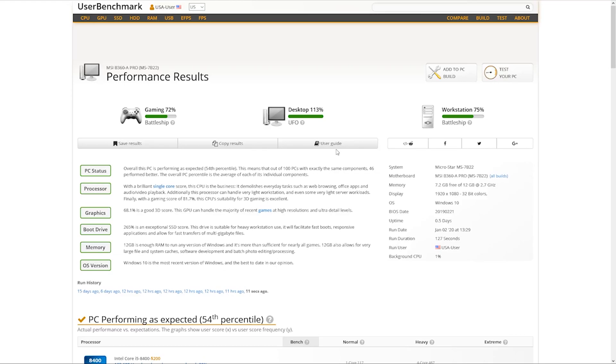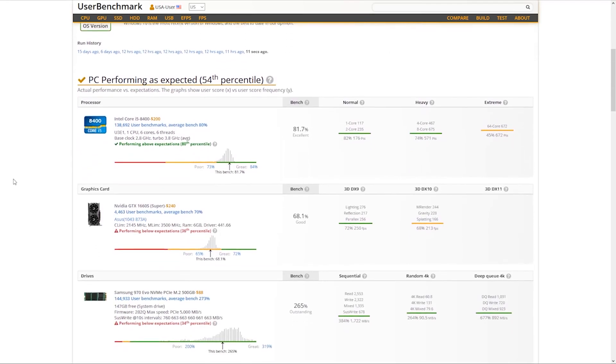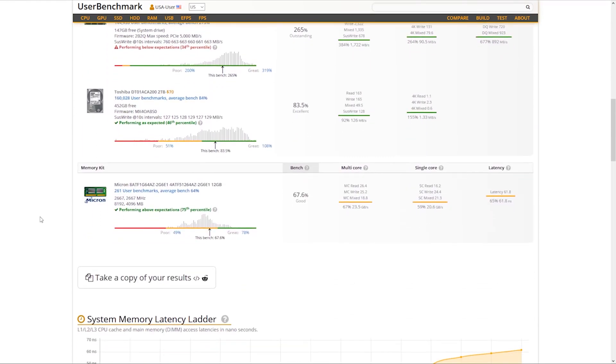We're going to go over the UserBenchmarks performance results. They're looking a little bit better, and I'm going to scroll down and show you the individual components and how they did. The CPU got into the 80th percentile, and the GPU got into the 36th percentile, and all of the other components are performing as expected.